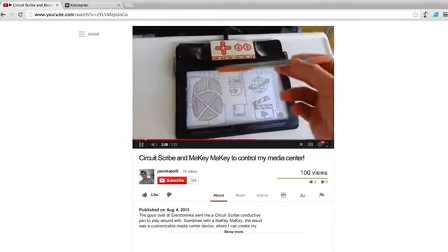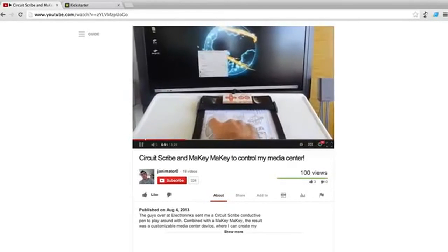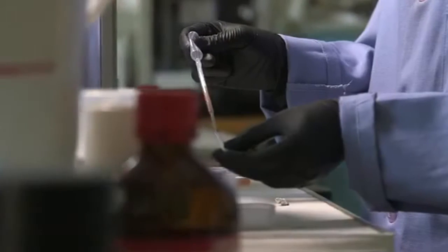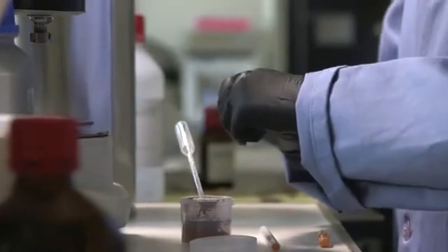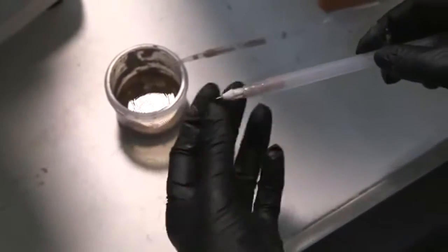We're really excited to get CircuitScribe into your hands and see what you come up with. We have the prototype completed, and now we want to get CircuitScribe out to consumers. We've found a company that will help us design and manufacture the first batch of pens, but we need your help to fill that order.